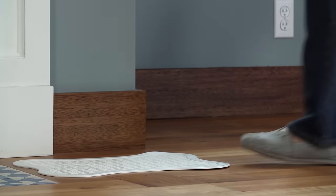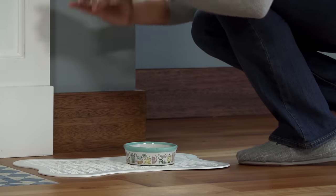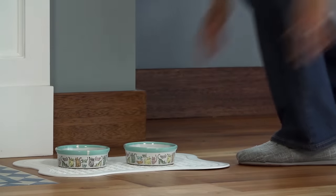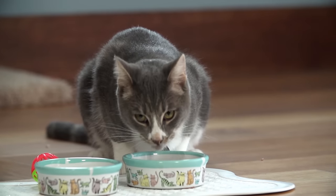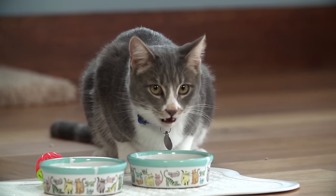Choose ceramic or stainless steel water and food bowls and initially continue to feed your cat the food he has been eating so he doesn't get an upset stomach. If you decide to switch foods later, transition slowly over a period of 7 to 10 days.